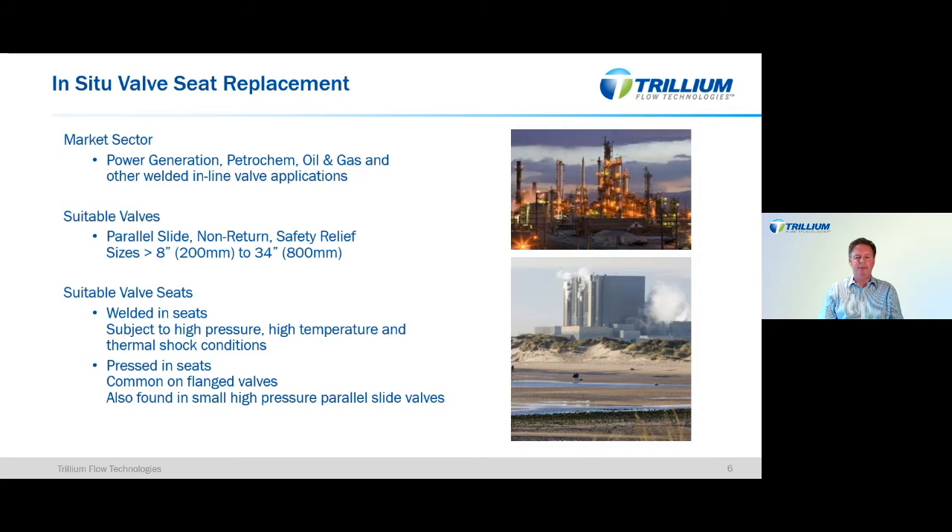Where does this solution fit and what valve sizes, types and designs are most suitable? This is predominantly for welded inline high-pressure applications, as these are the most difficult valves to remove from line — often in awkward-to-access areas and often very heavy, upwards of a tonne. The suitable valves are parallel slide, non-return and safety relief type valves. Sizes start at 200 millimetres (8 inch) up to 800 millimetres (34 inch) or above. The minimum size relates to the space envelope required for the equipment entering into the valve.